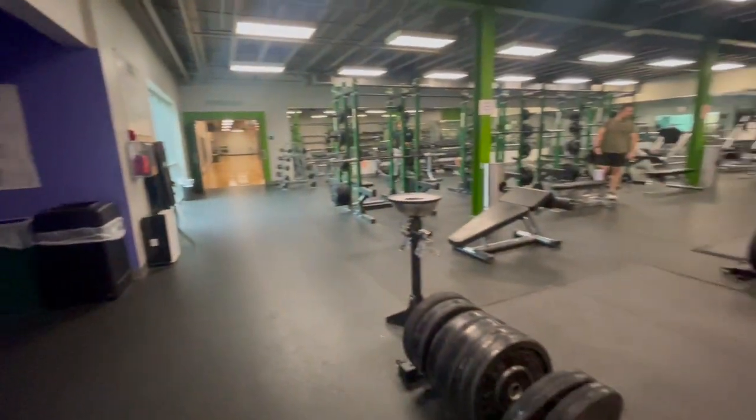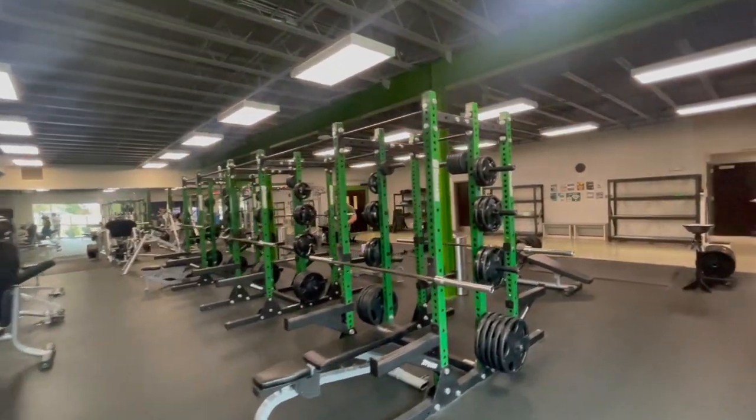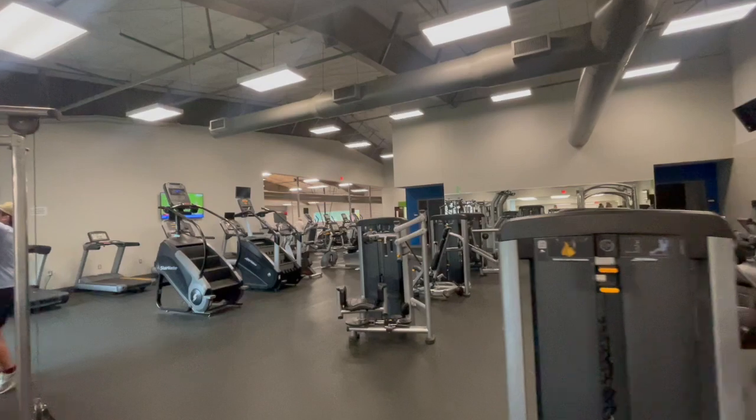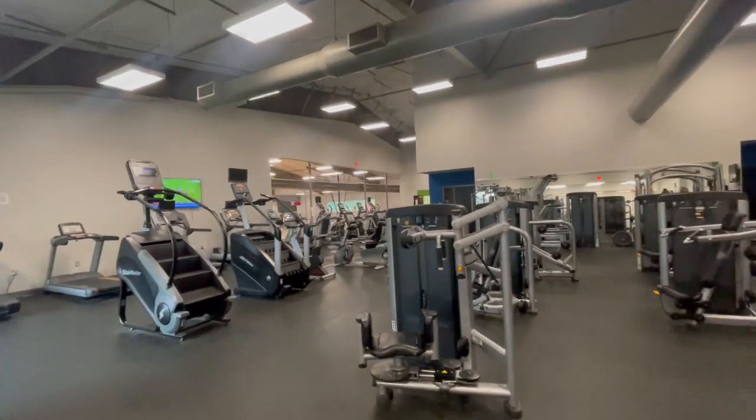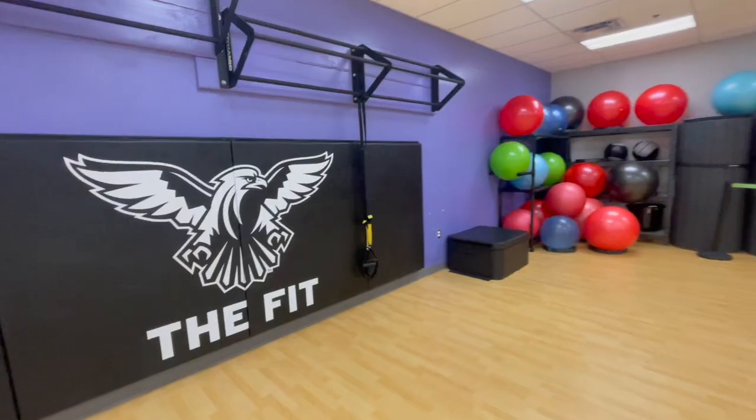The bottom floor consists of a mirrored weight room that includes selectorized weight machines and free weights. The cardio floor upstairs houses the indoor walking track, which overlooks the basketball courts.